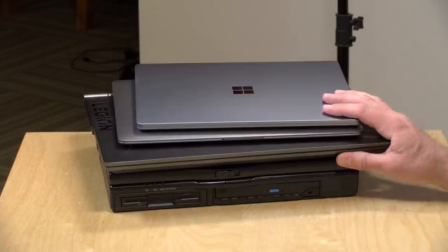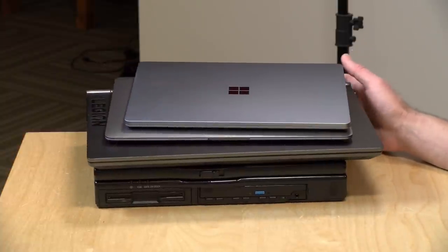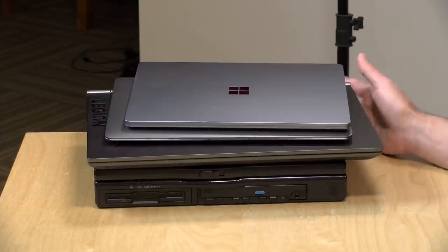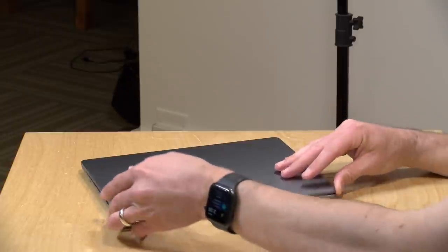We'll step through what I like about each of them and also some of the gotchas I've experienced. In the interest of full disclosure, I paid for these laptops with my own funds, with the exception of the one on the bottom that my father bought for me about 23 years ago. All of the opinions you're about to hear are my own — no one is paying for this review, nor has anyone reviewed or approved what you're about to see before it was uploaded.